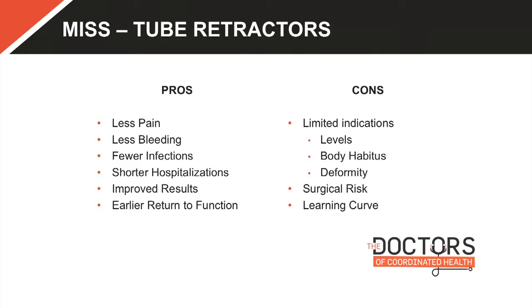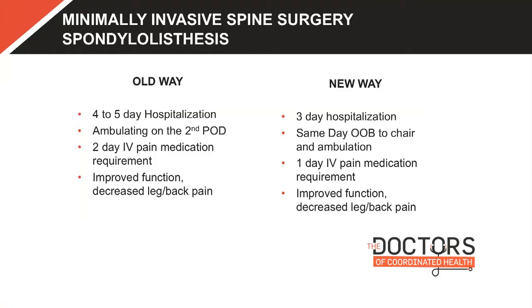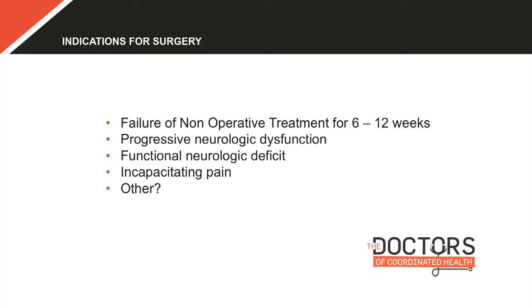We've talked about the pros and cons. Limited indications — you have to consider how many levels, body habitus, level of deformity, and surgical risk. Can we even put the person in a prone position? Some cases need a traditional procedure and that's fine — outcomes with the old way are also great. The minimally invasive approach offers improved results and earlier return to function. Decreased back and leg pain happens with both approaches.